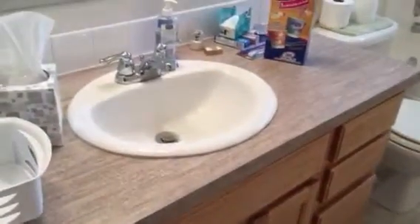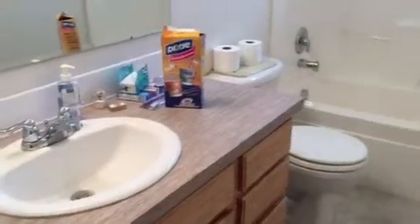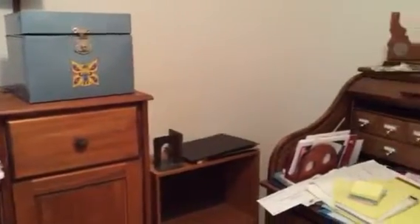Coming back out of the master bedroom and going into bathroom number two. It has laminate counters with a nice pattern, a bathtub, and a window. Then we have bedroom number two with accordion door closets, and bedroom number three.